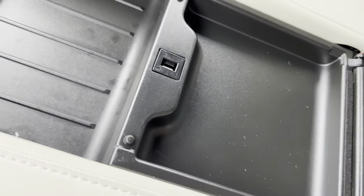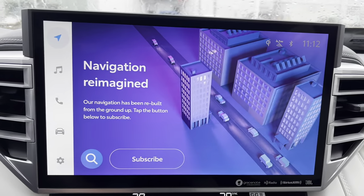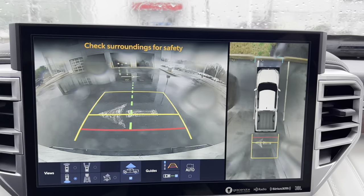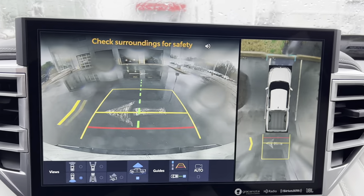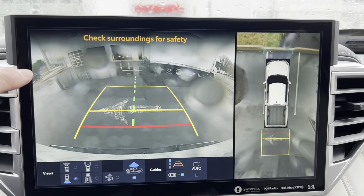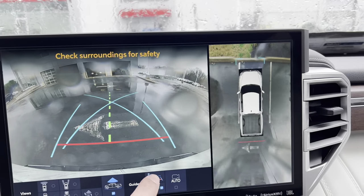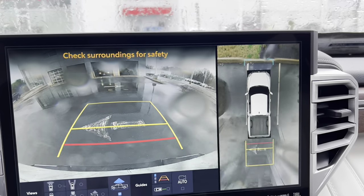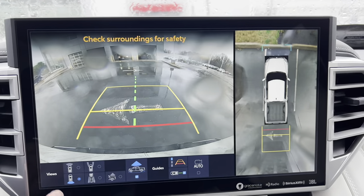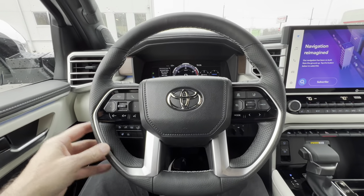The backup camera — two reverse views, nice and clear with trajectory lines. There's some water on it but it's beautifully clear with the 360-degree view. You can change all your camera views, reset your guidance however you'd like, and set up the tow camera to see the center line. A lot of nice action on this rear-view camera — great job, Toyota.